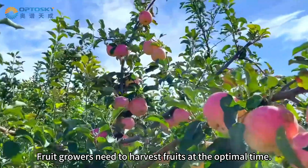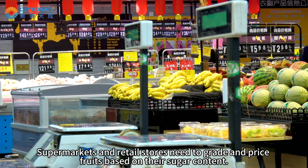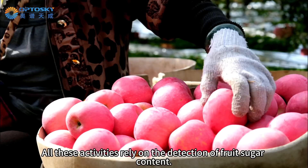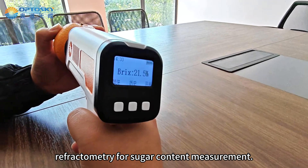Fruit growers need to harvest fruits at the optimal time. Supermarkets and retail stores need to grade and price fruits based on their sugar content. Wholesalers need to quickly sample fruits to ensure they purchase different grades of fruits at reasonable prices. All these activities rely on the detection of fruit sugar content.